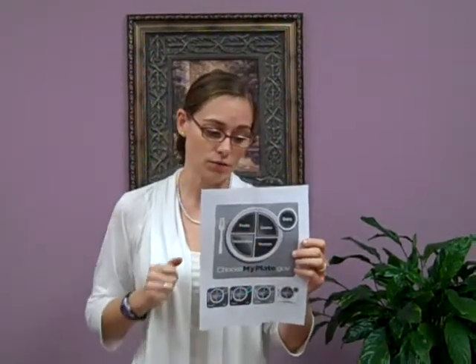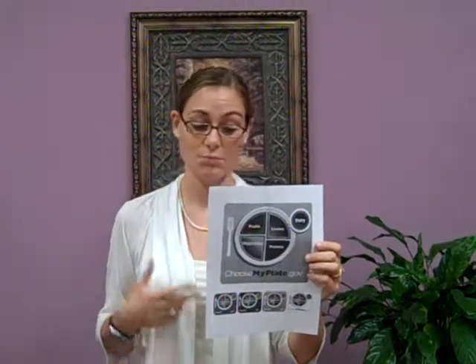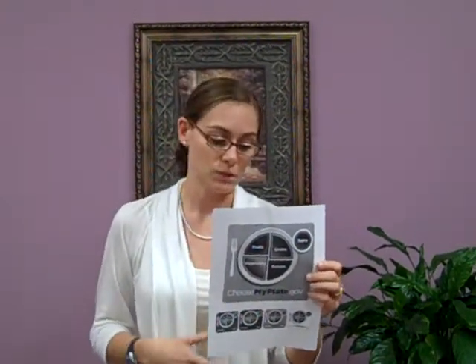They also focus a little bit more on physical activity. We want you to get about 30 minutes of moderate activity most days of the week. So you're limiting your calories and upping your physical activity, all for better health.